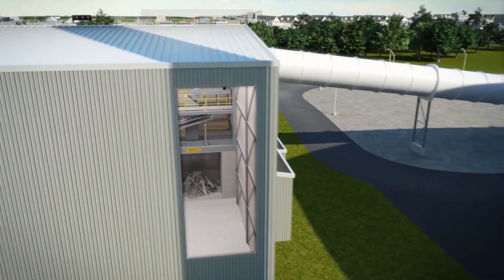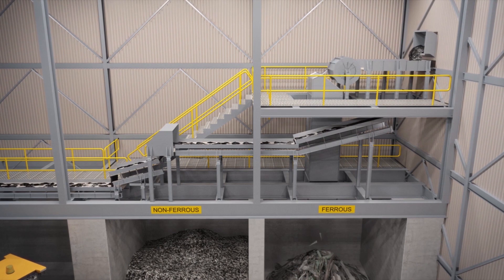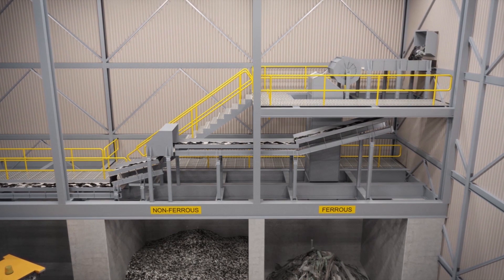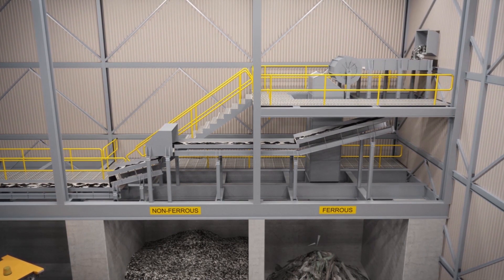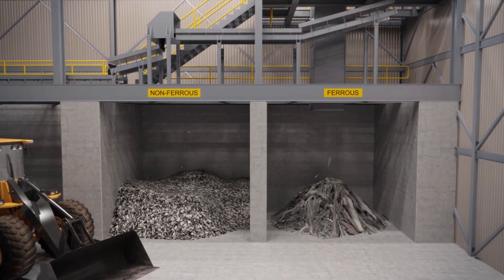After combustion, the volume of waste is reduced by 90 percent, leaving an inert ash and metal. Collected metal is sold to be made into new products. Remaining ash is beneficially reused or landfilled as non-hazardous waste.